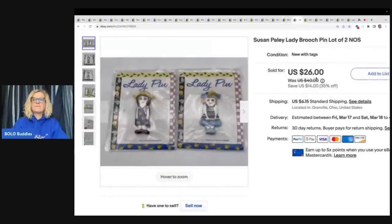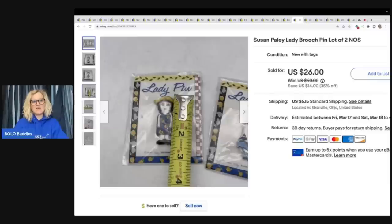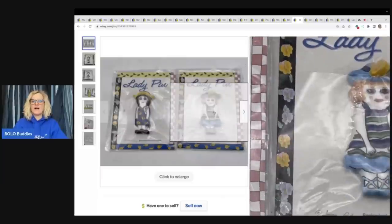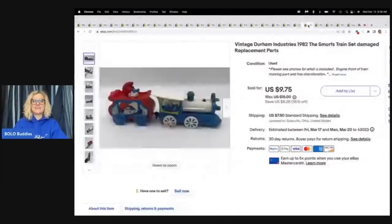These are Susan Paley Lady Brooch Pens — a lot of two. I took a best offer of $18 plus shipping. I got these at a thrift store and paid a dollar — so probably 50 cents each — and they were still in the original packaging. I used a tape measure rather than my caliper for this. Just a fun little find, little women brooches, and really easy to list.